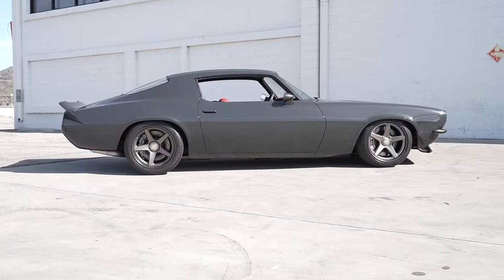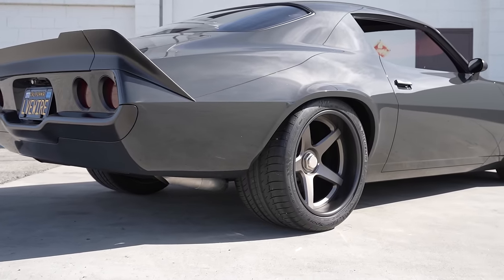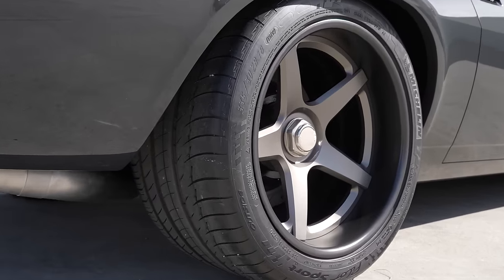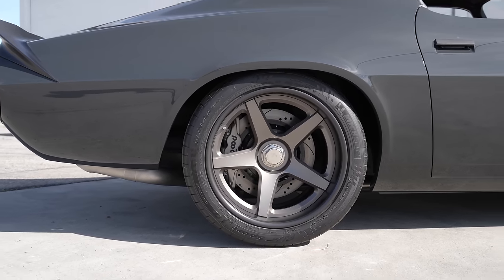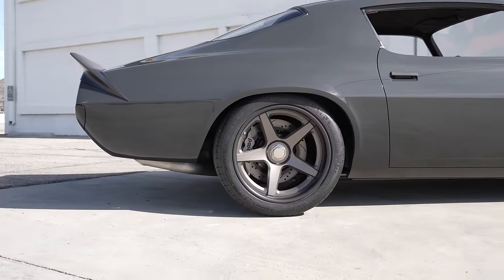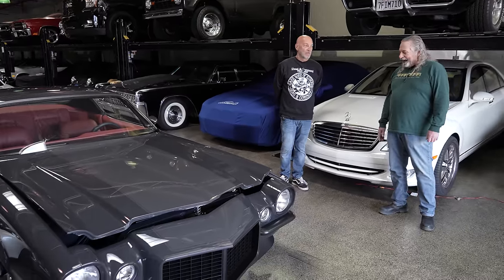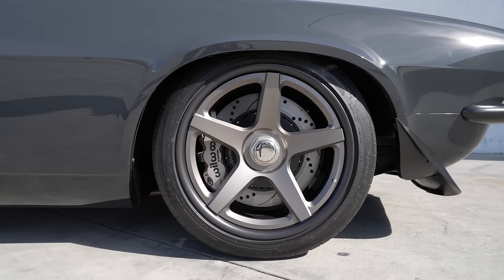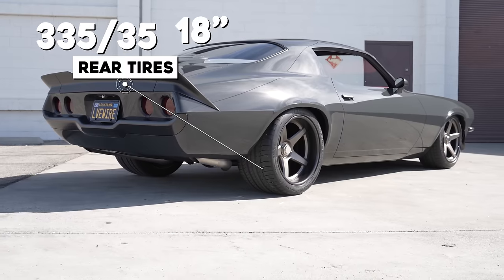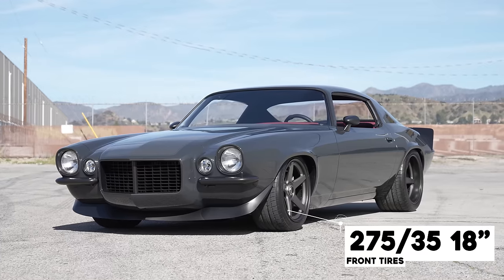Are these Forge wheels? Yeah, those are Forge. They were kind enough to work with me - I had them ship me these three-piece wheels disassembled. We painted them our colors and then shipped them back to Chicago and they assembled them and shipped them back to me. That's how we got these wheels. What's your tire size? That's 335/35-18s in the rear and 275/35 up front.